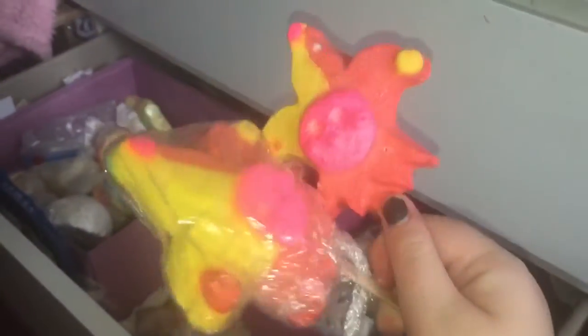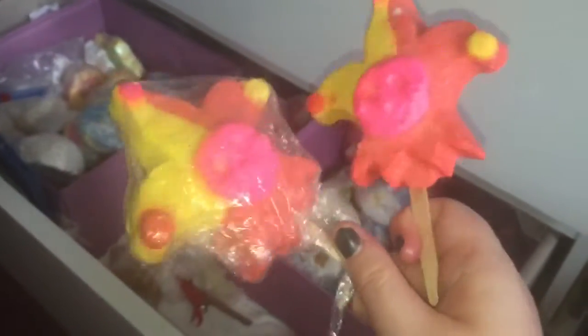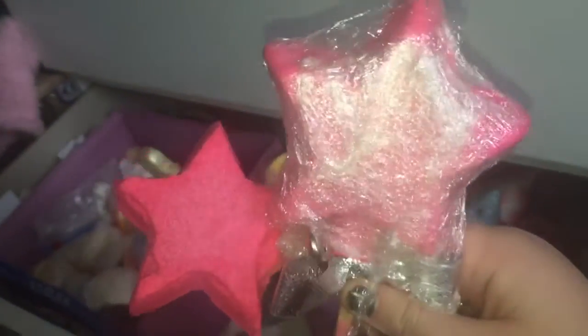Here we have all my reusable bubble bars. I have two Jester bubble bars — one's wrapped and one's not. They share the same scent as Bright Side bubble bar, so very orange and citrusy. They would go really well with the Satsuma bath bomb, which was released as part of the Christmas range.